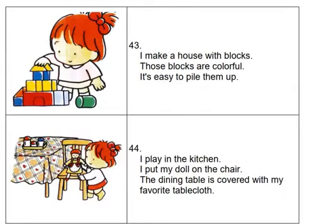I make a house with blocks. Those blocks are colorful. It's easy to pile them up.